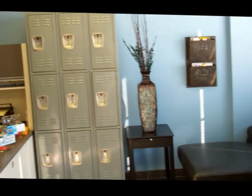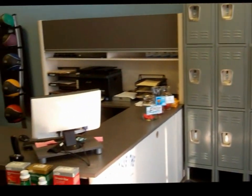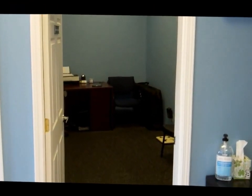You'll see that we always have lockers available for you to store all your valuables while you work out. And then our reception desk — this is where you'll do all your scheduling. To the left of the reception desk, we find our stretching office.